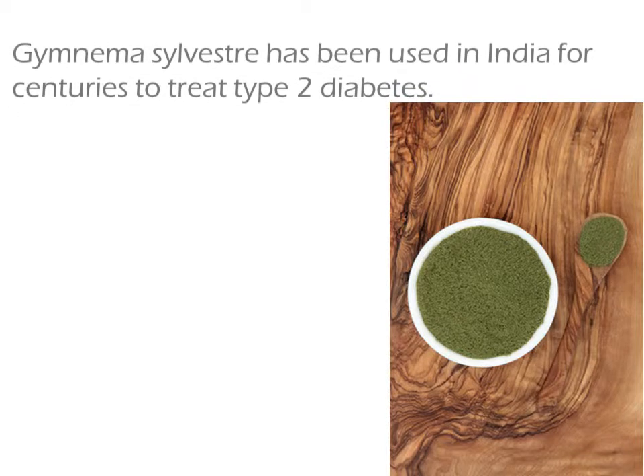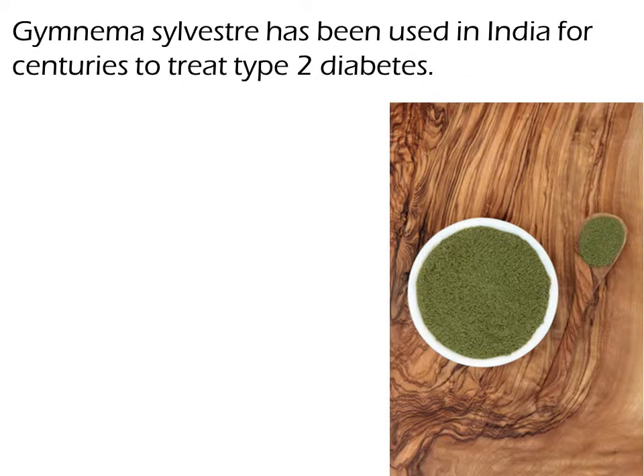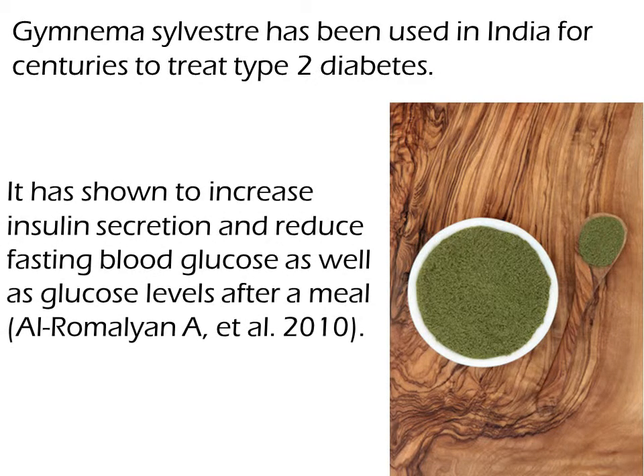Gymnema sylvestre has been used in India for centuries to treat type 2 diabetes. It has been shown to increase insulin secretion and reduce fasting blood glucose as well as glucose levels after a meal.